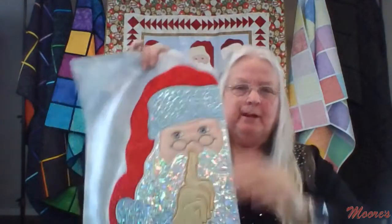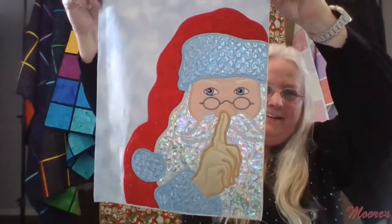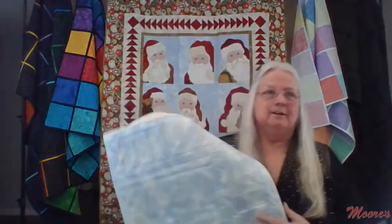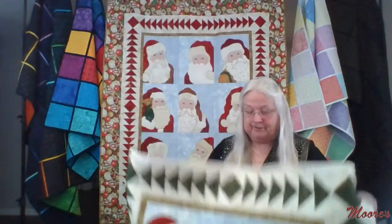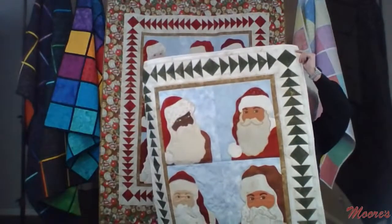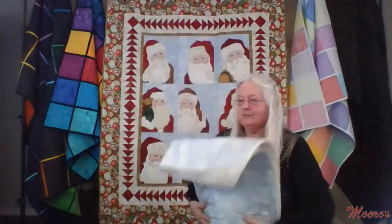Anna also experimented with heat transfer vinyl on the Santa design — it looks really neat and kids would love it. She also tried a variety of different fabric skin tones for the Santa faces rather than sticking to one skin color, which looks wonderful. There are nine different Santas, all doable in either an eight-inch wide hoop or nine-and-a-half-inch wide hoop with multiple hoopings, or a single hooping with the 10-and-5/8 by 16 hoop.